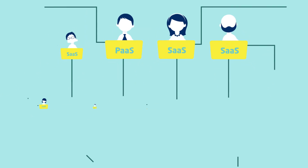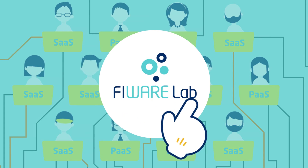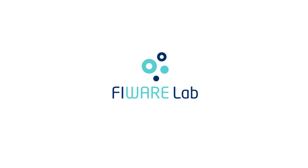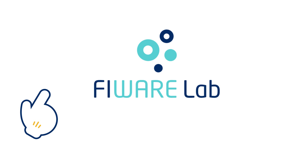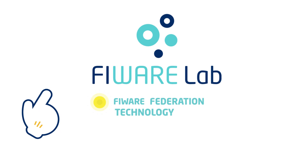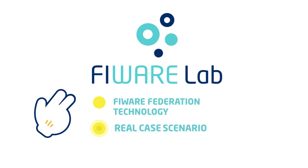Managing a growing number of users and their demand for resources is a challenge, so Fireware Lab has developed a truly innovative solution in response. In this video, you will learn about the underlying technology of the Fireware Federation and discover how this technology works in a real scenario.